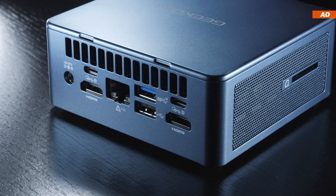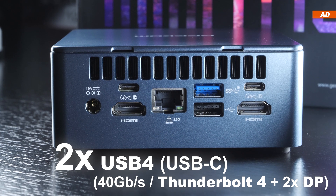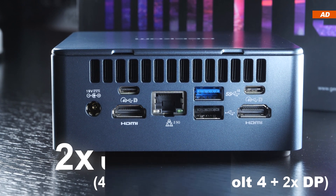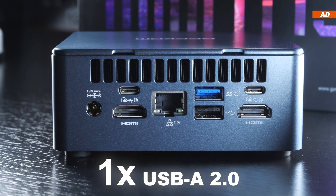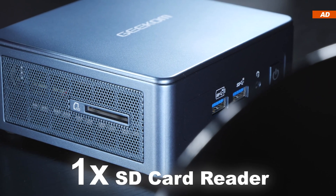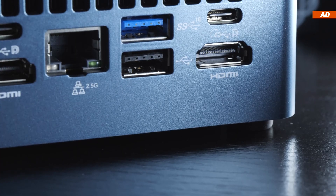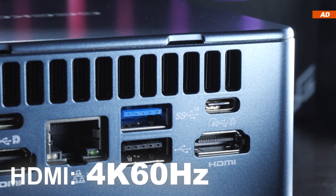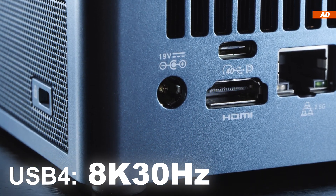On the rear of the device, there's a real feast going on in terms of connectivity. Namely, two USB 4 based on Type-C — basically Thunderbolt 4 with a bandwidth of 40 gigabits per second — and DisplayPort capability, two HDMI 2.0, one USB 3.2 Gen 2, one USB 2.0, and finally a 2.5 gigabit LAN port. There is also an SD card reader on the left and a Kensington lock on the right. It's possible for us to connect up to four monitors at the same time. A maximum of 4K 60Hz via HDMI is possible, whereas over USB 4 that would be even 8K, but at a measly 30Hz.